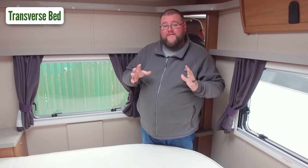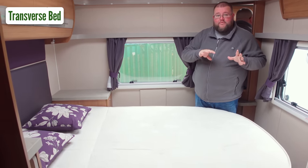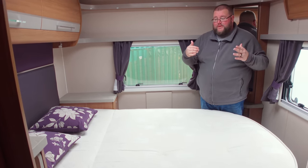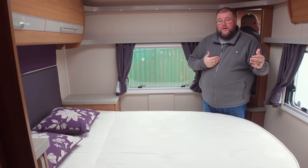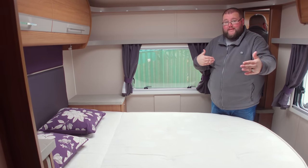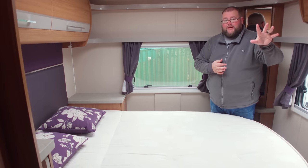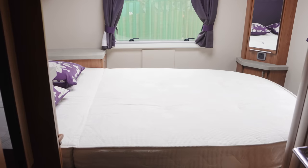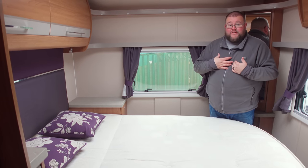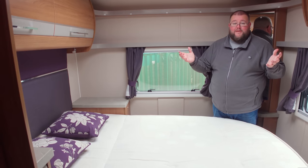There is a thing called transverse beds within motorhome layouts — that means you sleep width-ways rather than long-ways. It gives you a bit more space in the rest of the motorhome because beds are typically six foot long and four foot wide. That means the bed only takes four foot of space instead of six foot, giving you an extra two feet usually in the lounge or kitchen area. I personally have a transverse bed now and find them pretty good — I sleep like a baby.